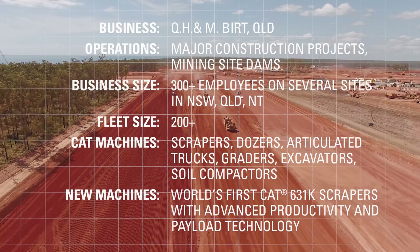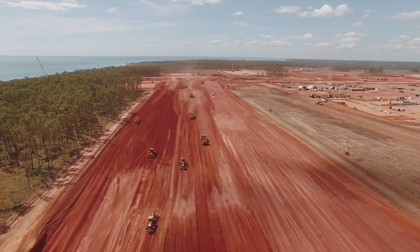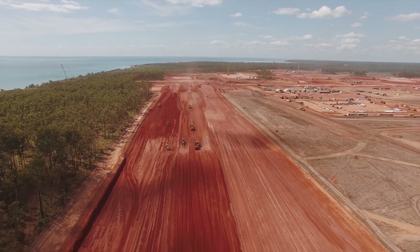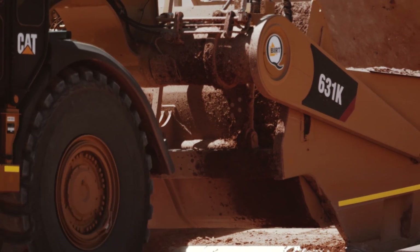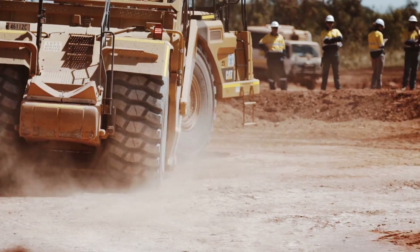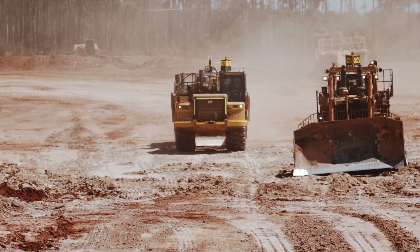We work on some of the bigger projects in Queensland and the Northern Territory. This project is one of the bigger ones, and the other major job is the Toowoomba Range, which is similarly the largest construction job presently going in Queensland. It was an easy decision to purchase the K series because we knew scrapers were the way of the future in our business, and that the new model was going to be superior to the older ones — we backed Caterpillar to produce the product.